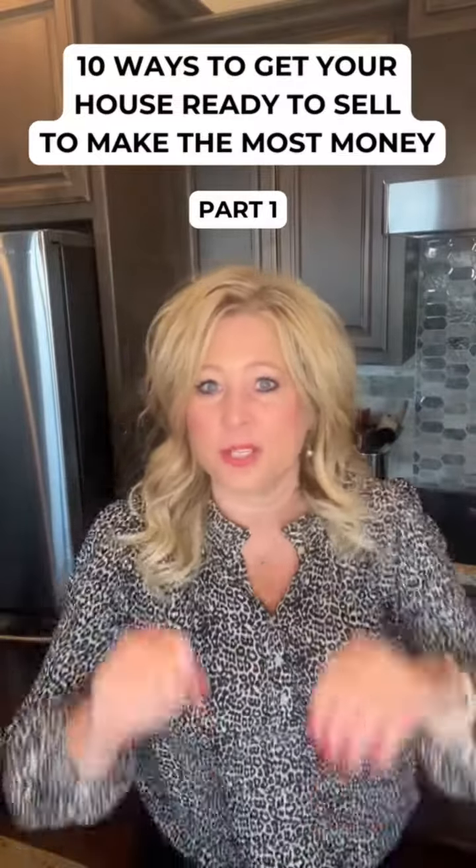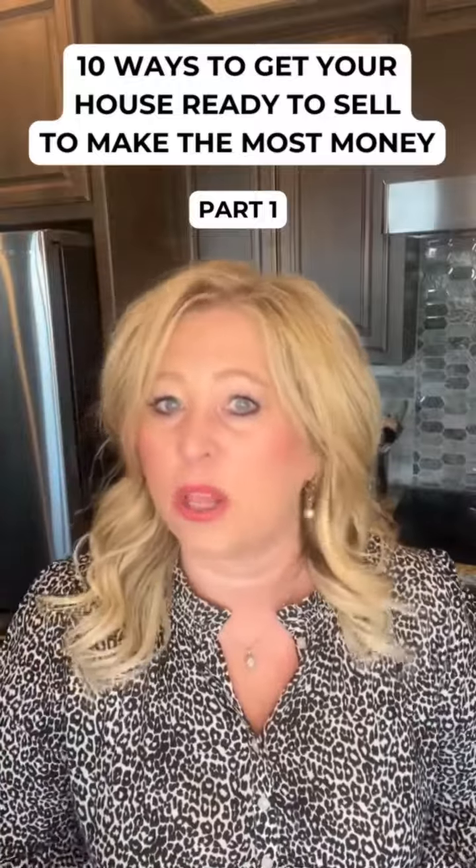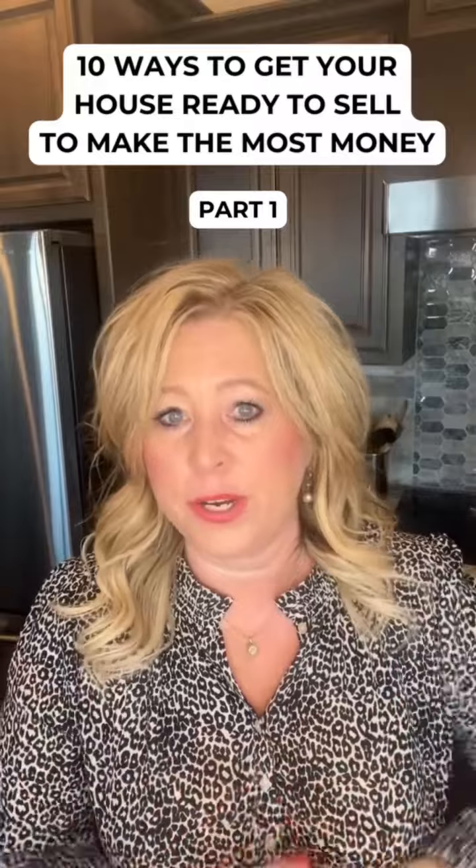Today I'm going to talk to you about 10 things that you can do to help sell your house at top dollar in this market. The first thing we're going to talk about is curb appeal. Curb appeal is very important.